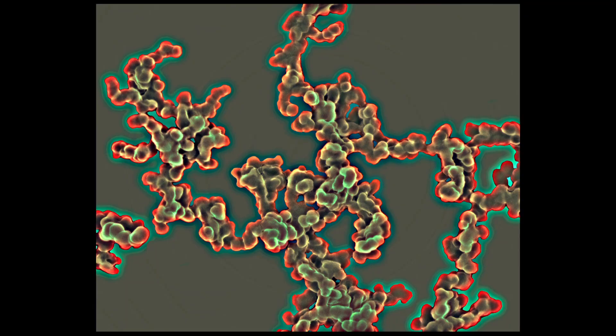What else might we want to avoid breathing? How about diesel fuel? We're looking here at the particles of diesel soot, and these are extraordinarily tiny. In fact, each one of these little particles is only about 50 nanometers wide.